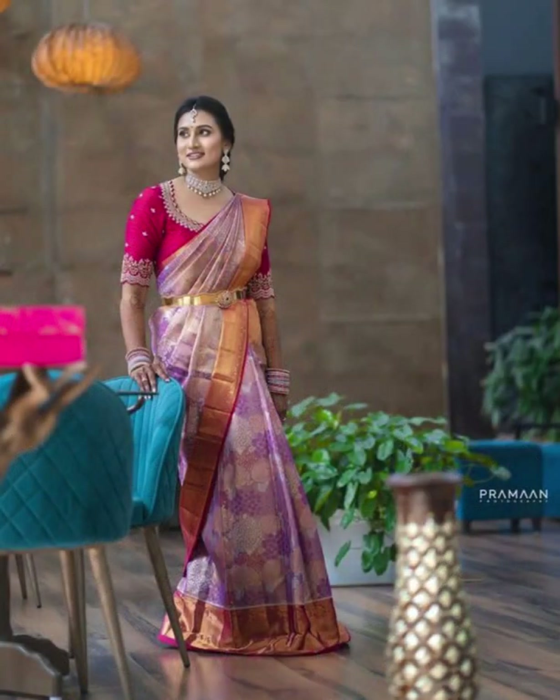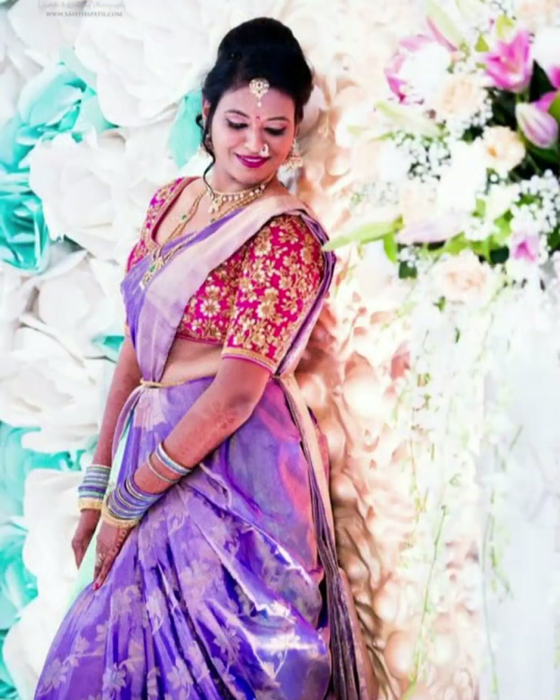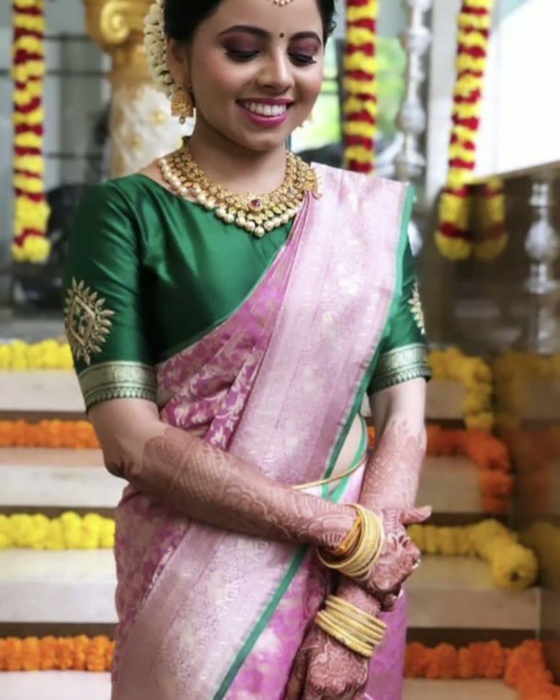Friends, if you wear a lavender color saree with a yellow color blouse, you look so classy and beautiful. This kind of combination is a perfect choice for weddings and receptions.